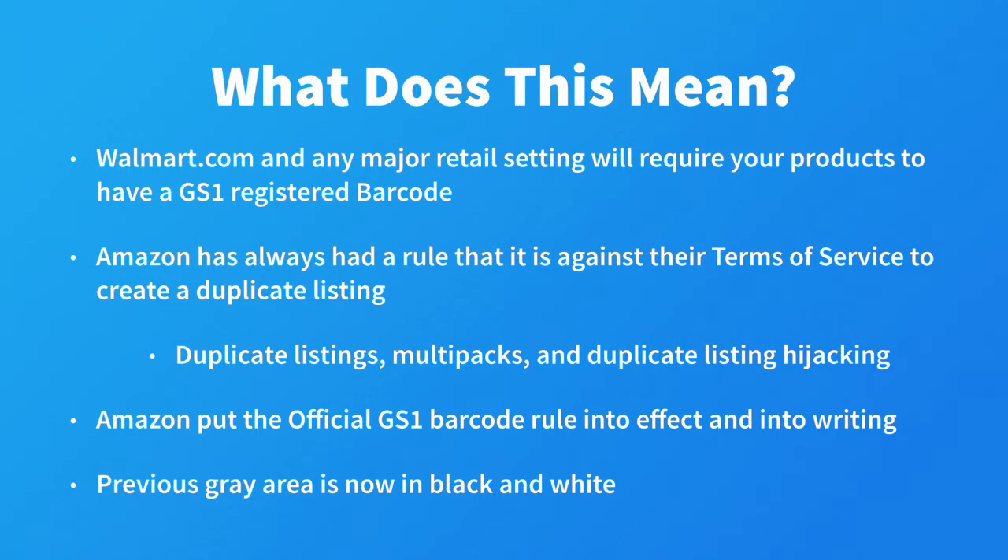And finally, let's talk about what I call duplicate listing hijacking. If you've been in private labeling for some time, you've probably seen this before. A seller will copy all of the details from your product page and create a duplicate listing. They will then put a fulfilled-by-merchant offer on this product page for usually three times your selling price, trying to get unsuspecting, non-researching customers to buy from this duplicate listing at the much higher rate.